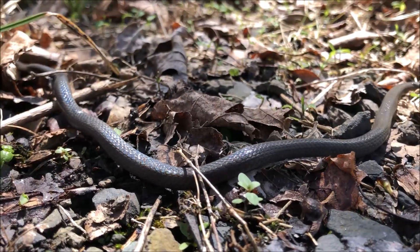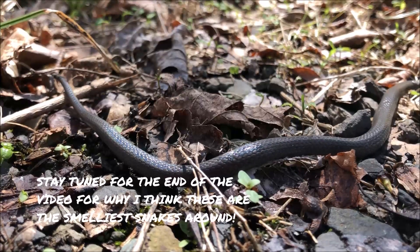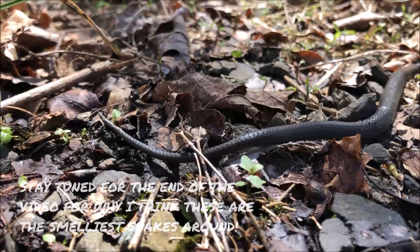I should touch on the habitat. They're found in moist areas in deciduous and coniferous woodlands, under anything.